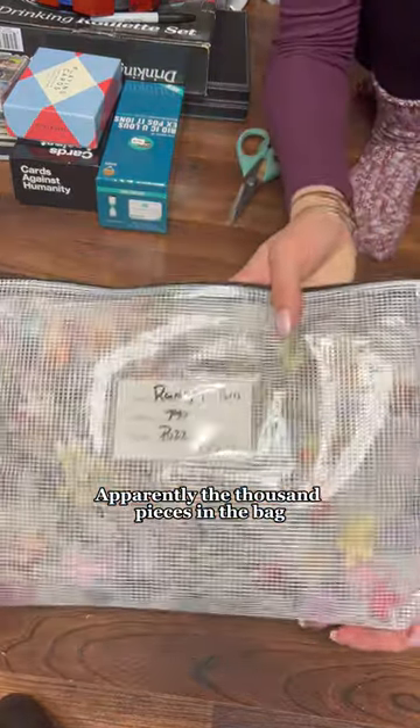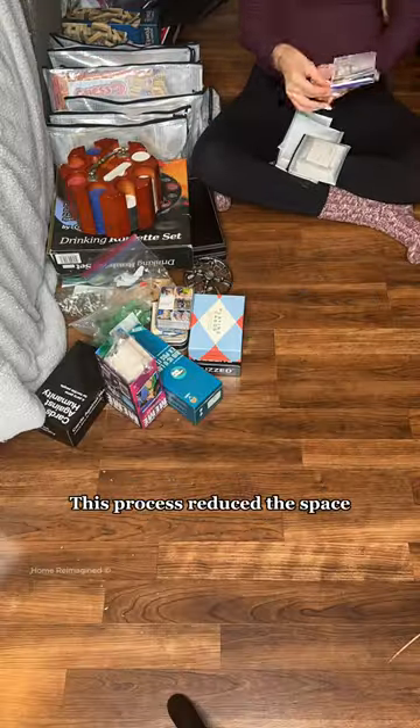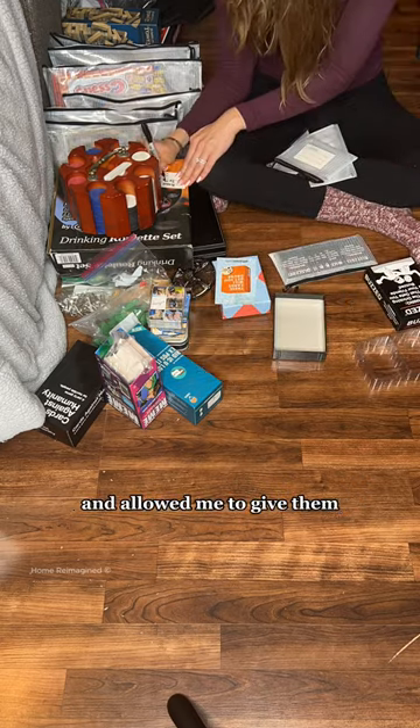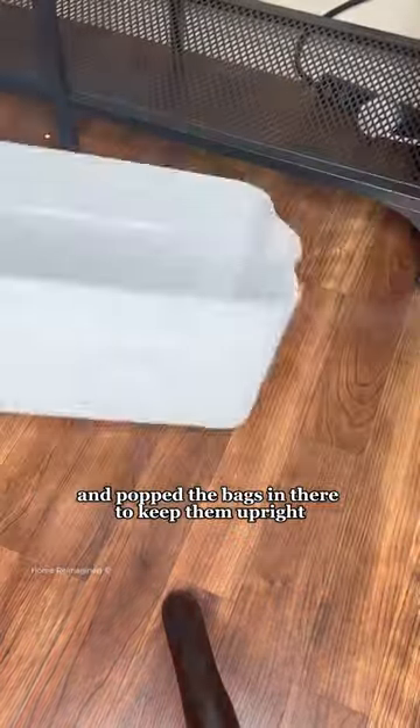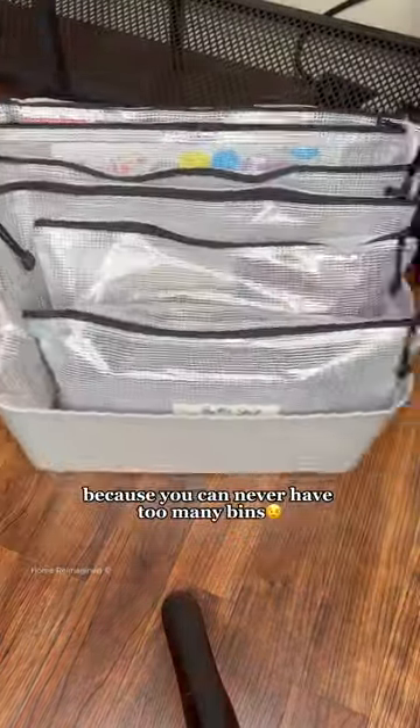Apparently the thousand pieces in the bag didn't give away what kind of game it was. This process reduced the space all those wasted boxes took up and allowed me to give them an aesthetically pleasing look. Then I grabbed a few bins and popped the bags in there to keep them upright, because you can never have too many bins.